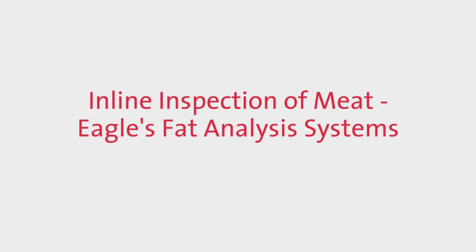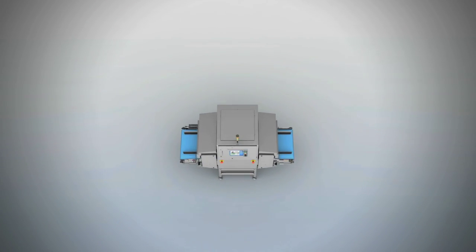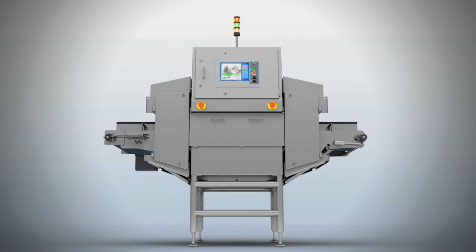EGLE's cutting-edge fat analysis systems are compact, so they can be fitted into any production line easily.